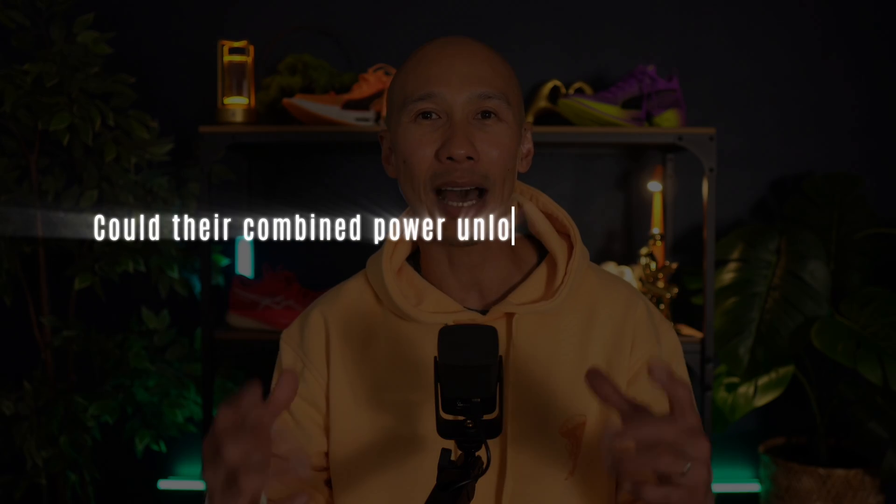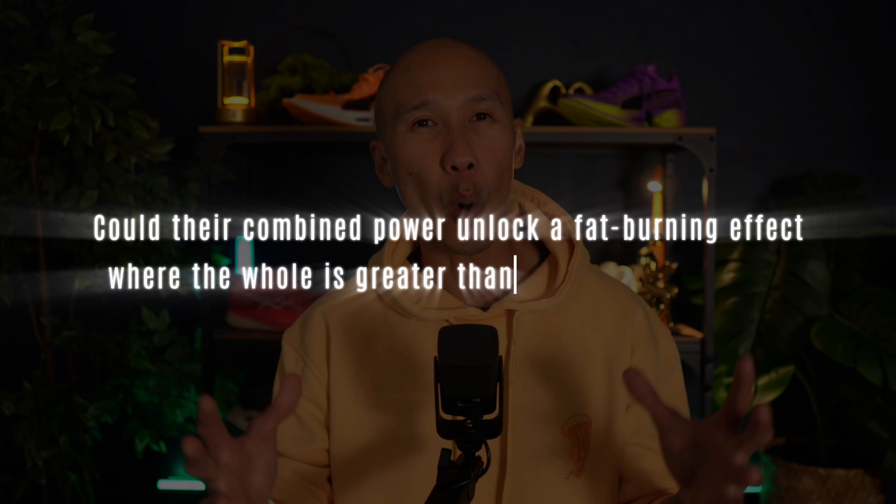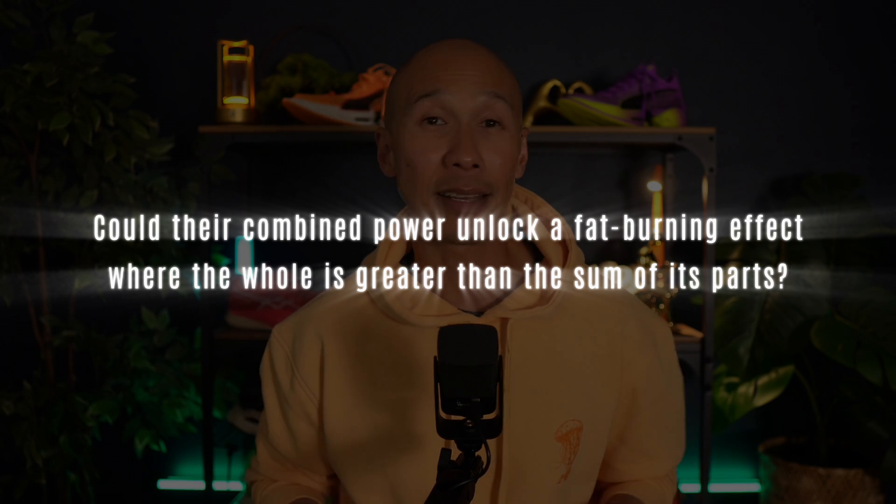After 3 intense rounds, you might think zone 2 is the clear winner, making zone 5 look totally unnecessary. But what if zone 2 and zone 5 teamed up? Instead of fighting, could their combined power unlock a fat burning effect where the whole is greater than the sum of its parts? The answer is a resounding yes. Zone 5 serves as a metabolic supercharger for your zone 2 training, creating a championship-level synergy for fat burning.